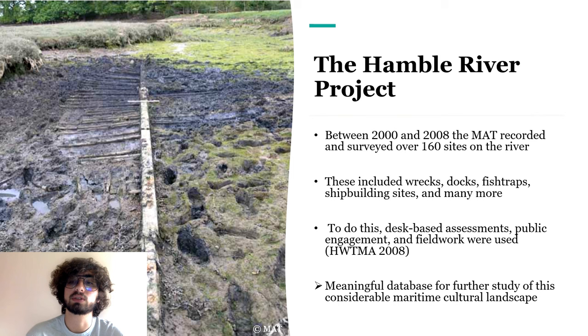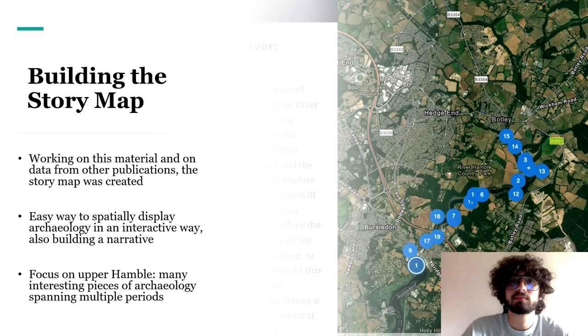These remains included wrecks, docks, fish traps, shipbuilding sites, and so on — basically almost everything associated with maritime activities. To achieve this, desk-based assessment, fieldwork, and public engagement were used, creating a detailed archive. This is an amazing dataset for anyone wishing to study the Hamble Maritime Cultural Landscape — and that, of course, included me. Using this data and information from other publications and websites, I ended up creating a story map.